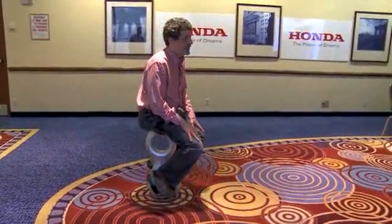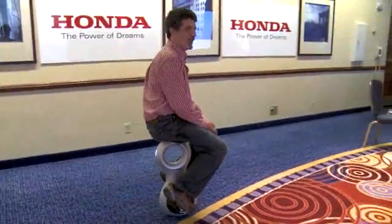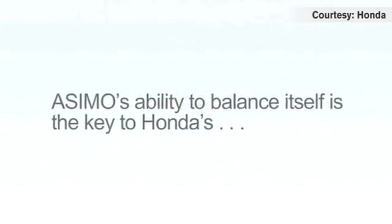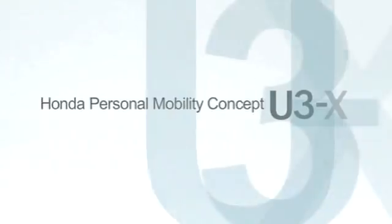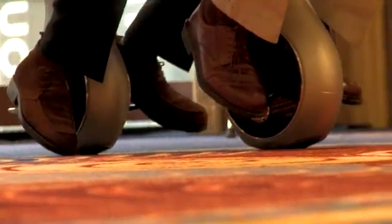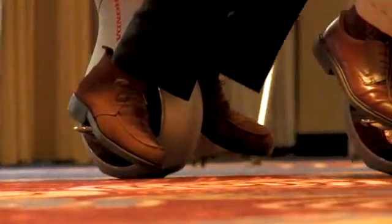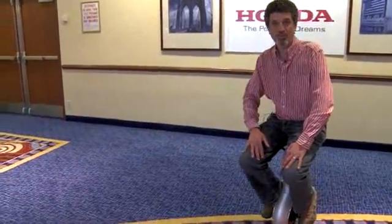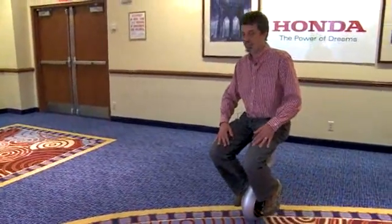It goes for about one hour on a charge, and you just plug into a typical wall outlet to recharge after you've gone as far as you feel like going. For right now, this is strictly a research project — Honda's not talking about selling any of these, unfortunately. I'd kind of like to have one. Imagine you're someone that can't handle walking long distances: this is a lot easier than having to haul a wheelchair around, and a lot easier to get in and out of the trunk of your car. Quite frankly, it's fun, too.